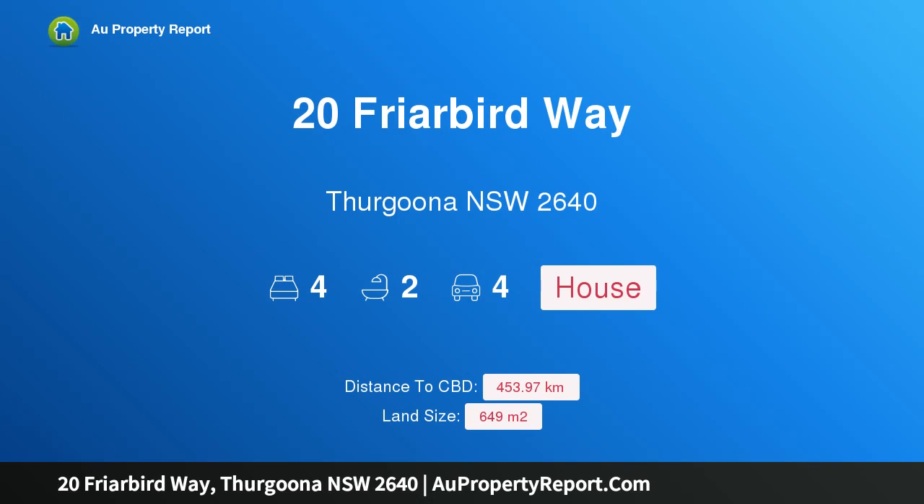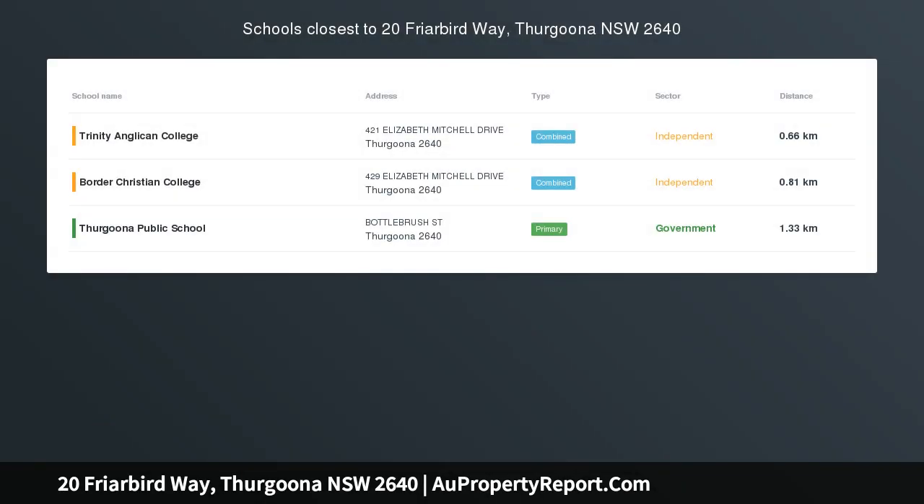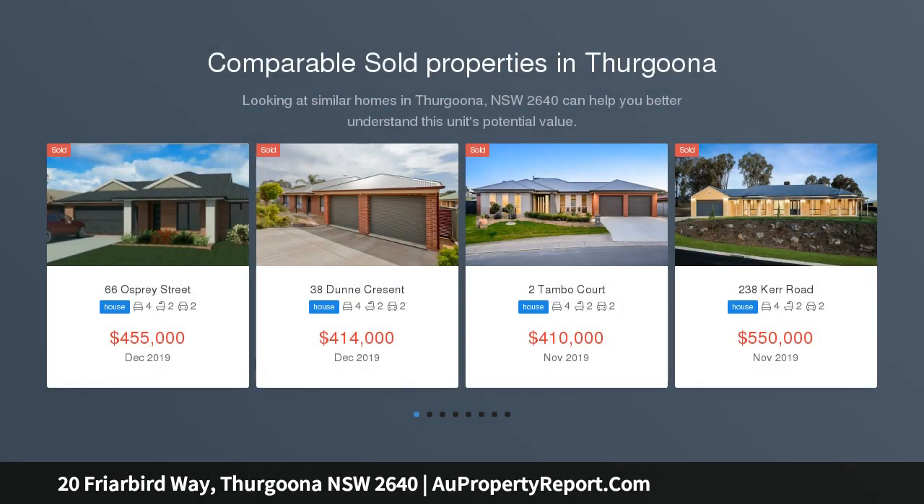Hi, I am glad to introduce Property 20 Friberg Way, Thurgoona NSW 2640. Perfect Package — highlights comprehensive quality in this custom design.